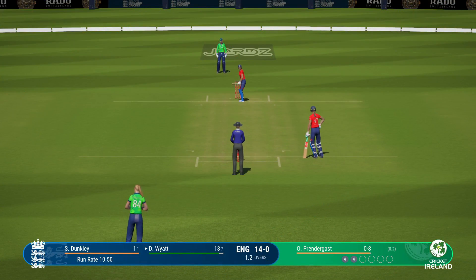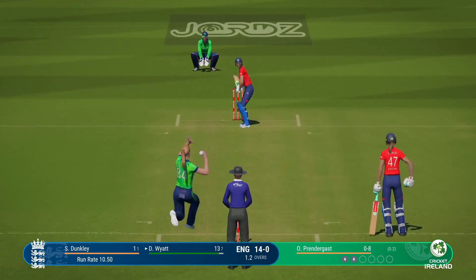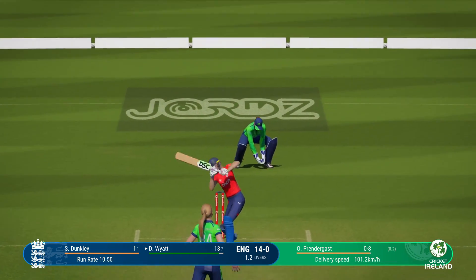I'd like to see them just aim for the top of off now. As a bowler, you've got to make them play on your terms. Misses everything.